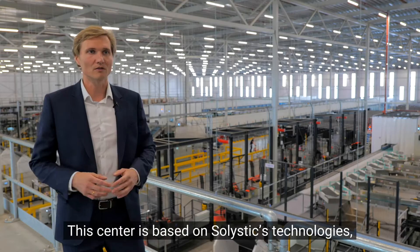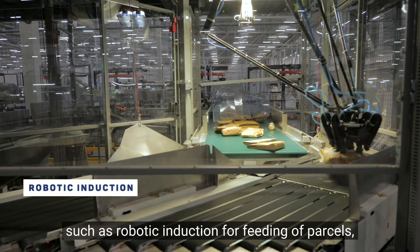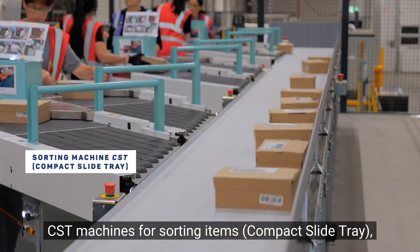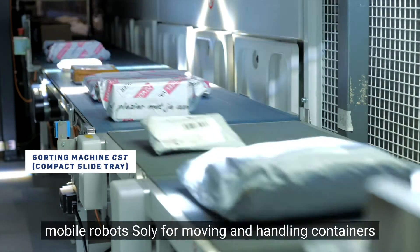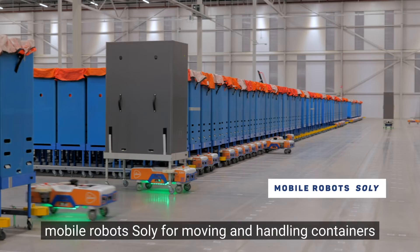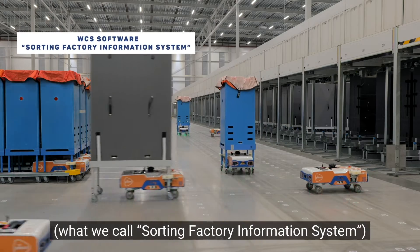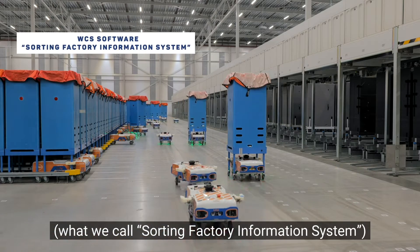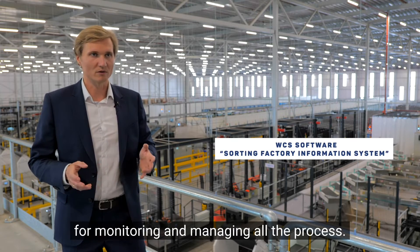This center is based on Solistic technologies such as robotic inductions for feeding of parcels, CST machines for sorting items, compact slide tray, mobile robots solely for moving and handling containers, and the WCS software — what we call the sorting factory information system — for monitoring and managing of the process.